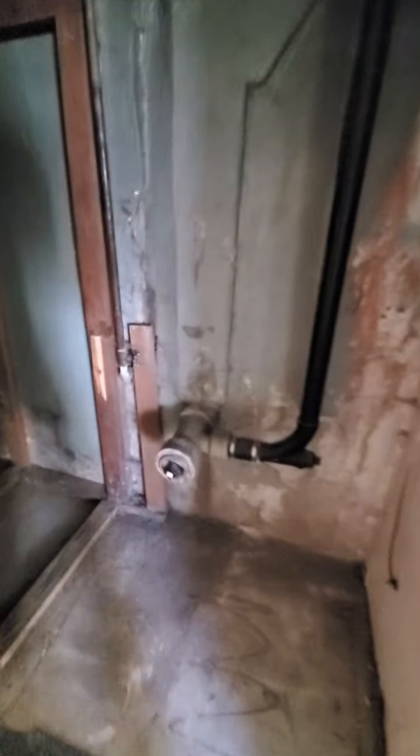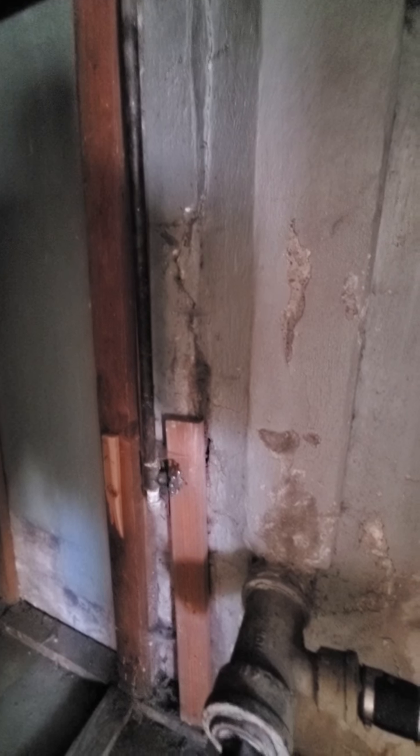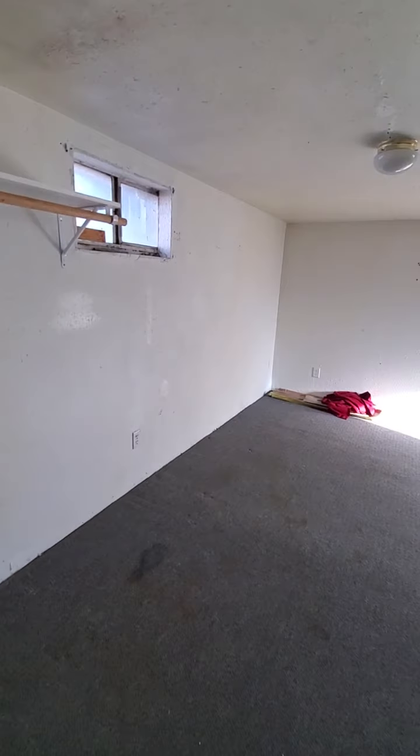Coming down the hall there's a plywood door for the furnace room, and another plywood door for the water heater. Both look like they're in pretty good shape — the furnace looks relatively new and the water heater looks relatively new as well. Then you've got your main sewer cleanout, some storage behind the stairs, and the main galvanized supply water shutoff.